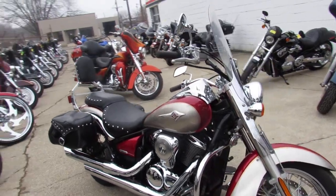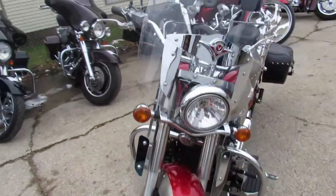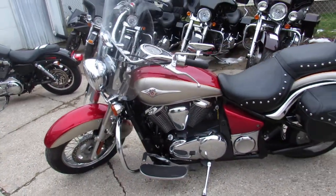Hey guys, ApprovalPowersports.com here doing some videos on the used cruisers we got in stock. Over 100 metric used cruisers here. This one here is the 2007 Vulcan 900 for sale. Only has 3,177 miles on it.